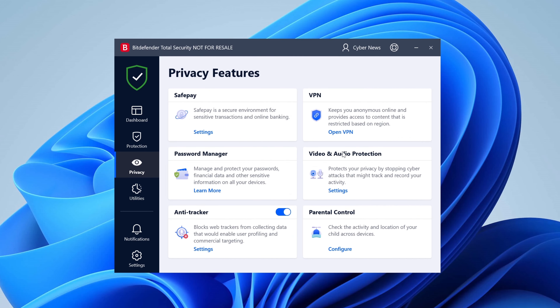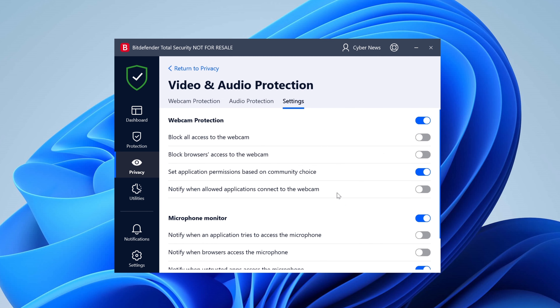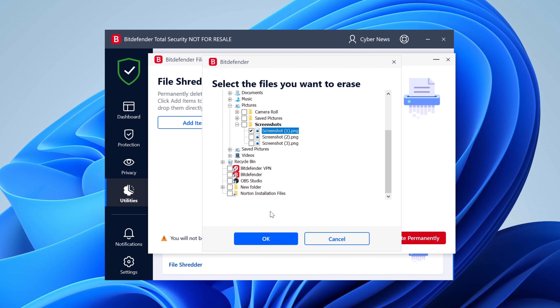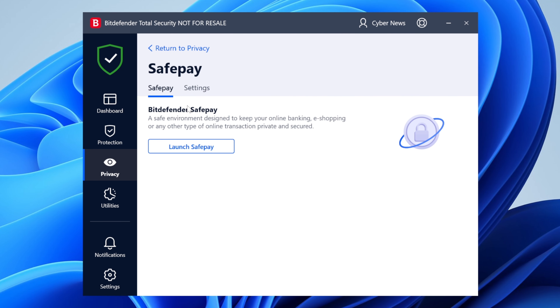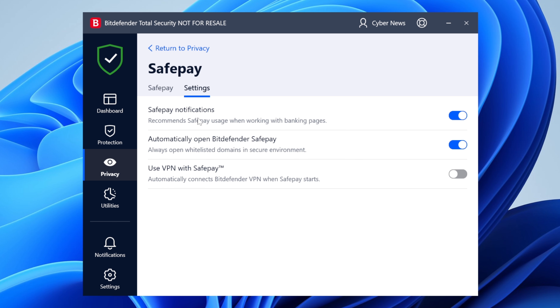Still, there are some additional Bitdefender features I found really useful. The microphone and webcam protection feature is great — if you've seen that one Black Mirror episode, you know what I mean. The file shredder feature is also quite handy; I've used it more than once to get rid of sensitive files. There are also features I didn't use as much but that you may find useful, such as SafePay, which is supposed to make online shopping safer, and the Wi-Fi security advisor. Both are convenient, but most Bitdefender reviews don't even mention them — check them out and decide for yourself.